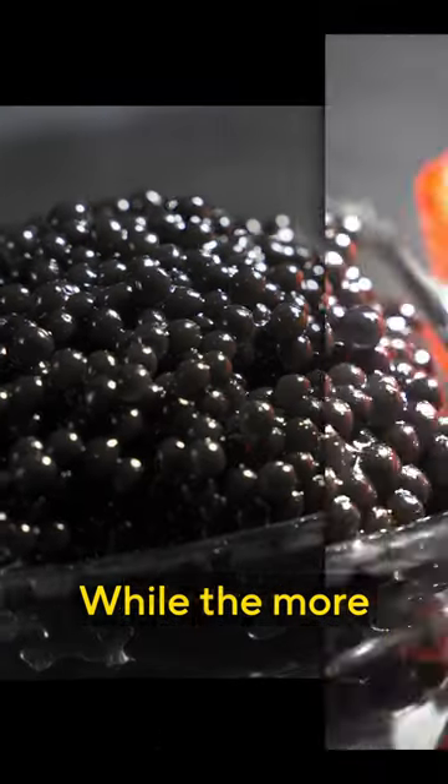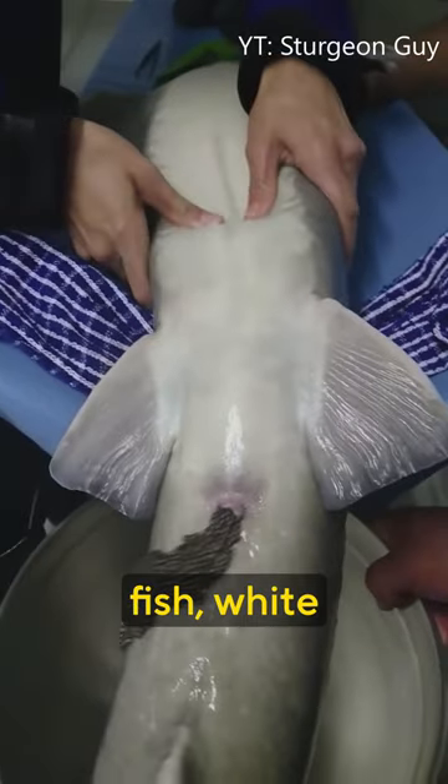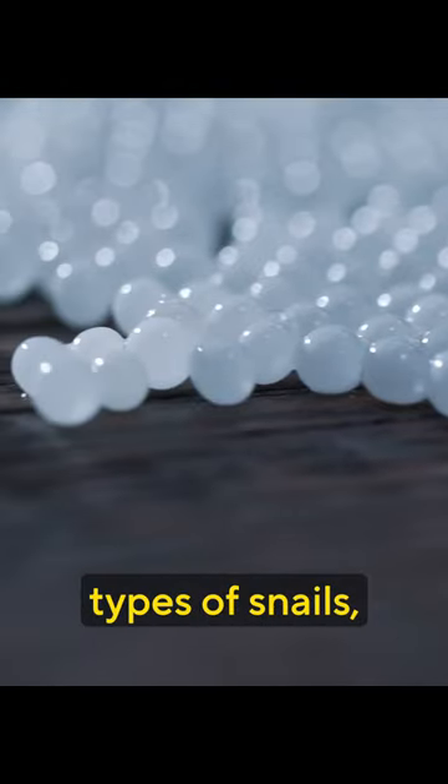Have you ever seen white caviar? While the more common caviar we see is the grey to black variety sourced from sturgeon fish, white caviar is obtained from snails. Getting snail caviar is no easy feat — only specific types of snails